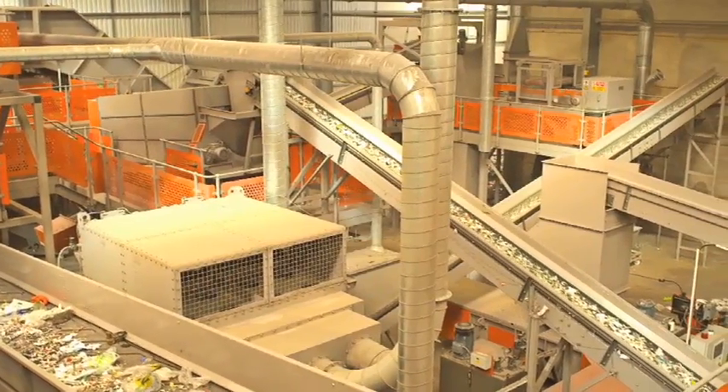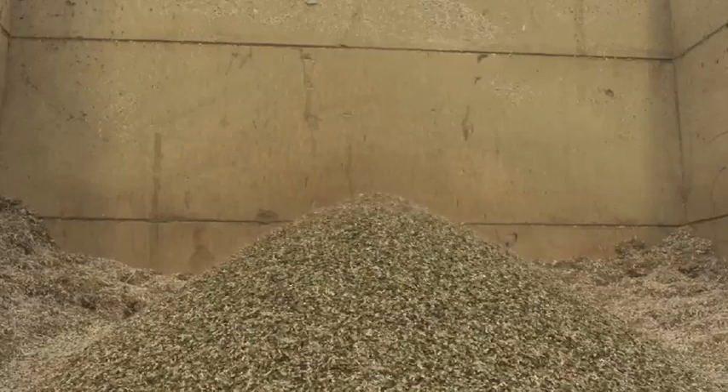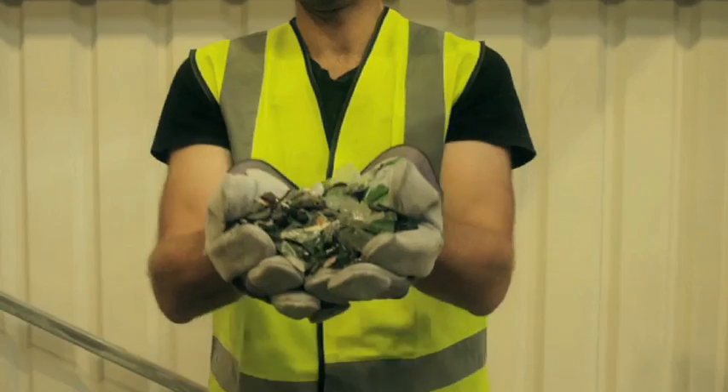Glass handling is a challenge to all MRF plants, but CPV's proven separation technology gives a highly marketable product.